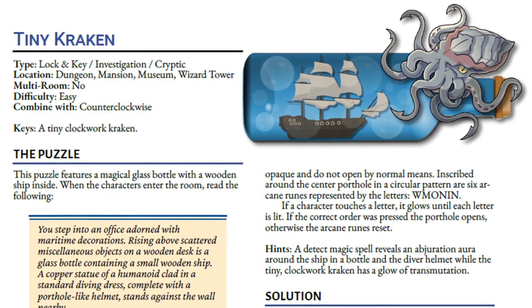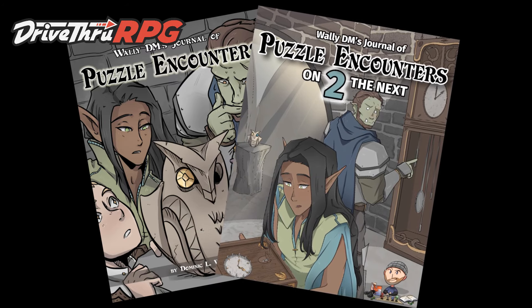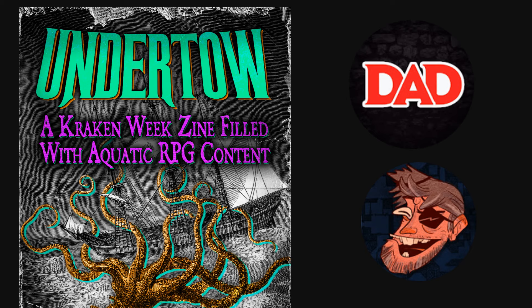If you'd like a written version of this puzzle, you can find that today on Patreon, and it's also going to be in my brand new puzzle book, Wally DM's Journal of Puzzle Encounters. In addition to that, a tiny version of the tiny Kraken puzzle can be found in the Undertow Zine, designed by Indestructible Boy and Dungeon Dad. All of the links to all of the good stuff will be in the description below.